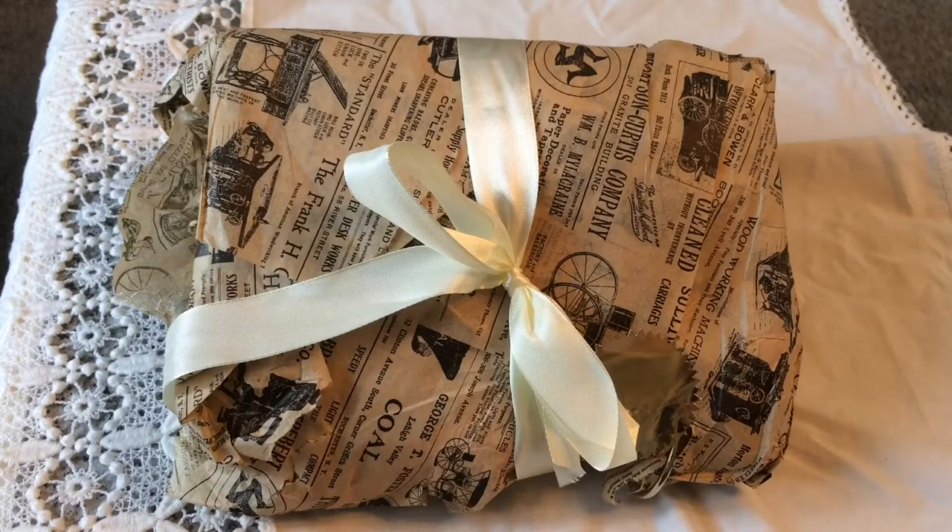Hi everybody, it's Tina here from Hummingbird Tales. It's been a really busy summer because I've had my children home from school on summer holidays, so I've been slowly trying to get a journal finished. Hopefully I should have one finished by Monday and have a video up of that particular journal. Anyway,